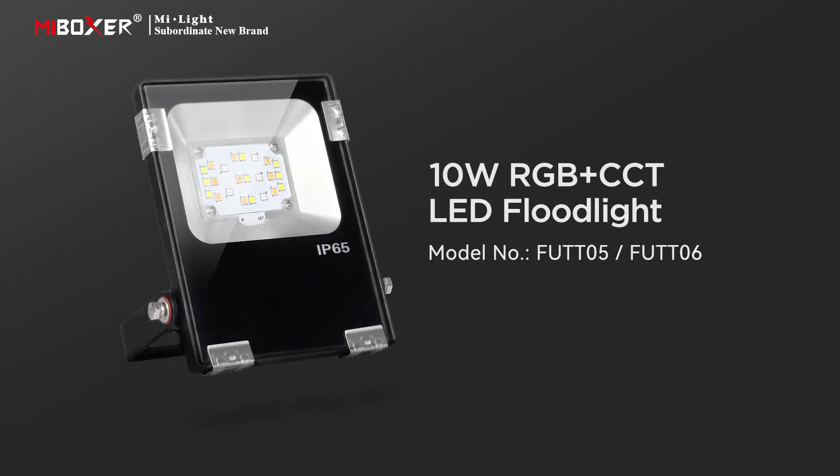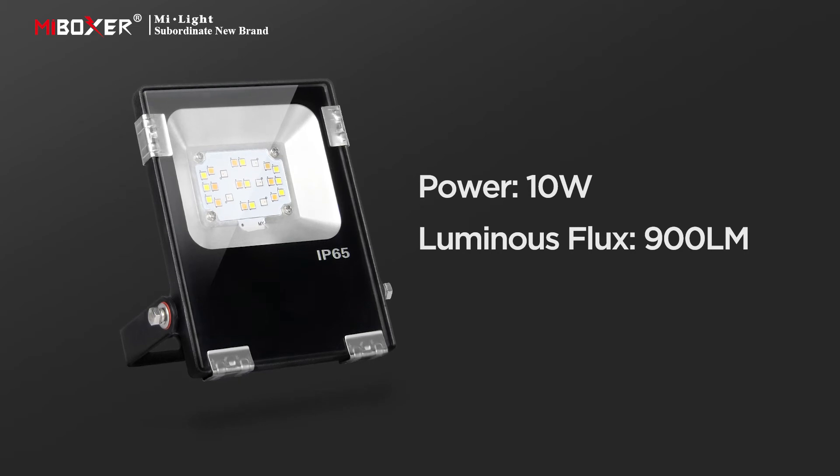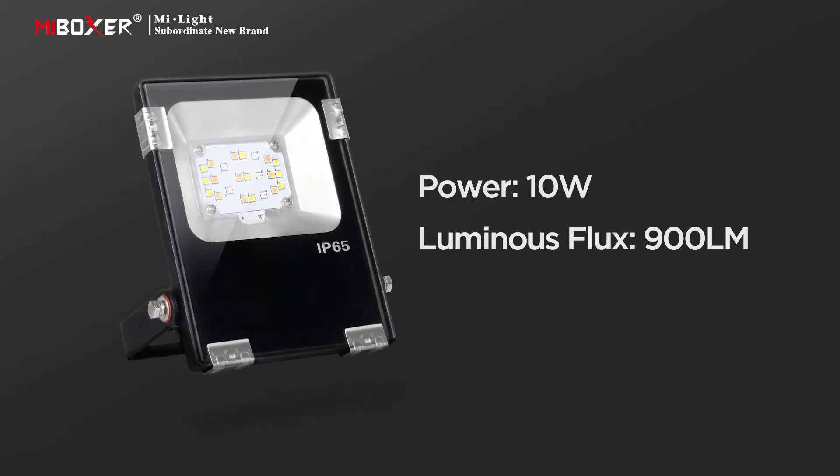10 watts RGB plus CCT LED floodlight. This floodlight has a power of 10 watts and a luminous flux of 900 lumens.